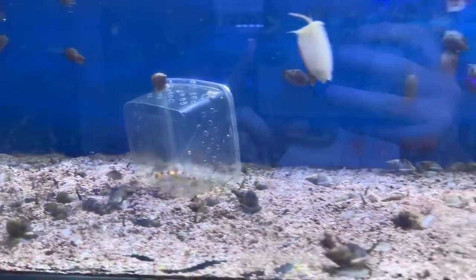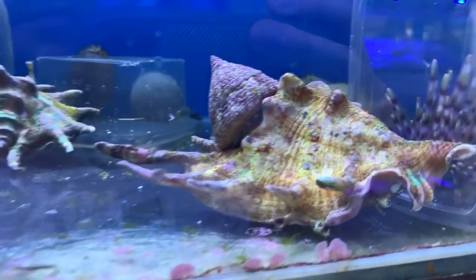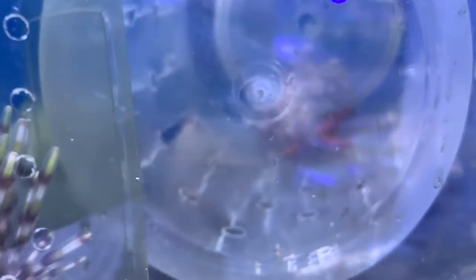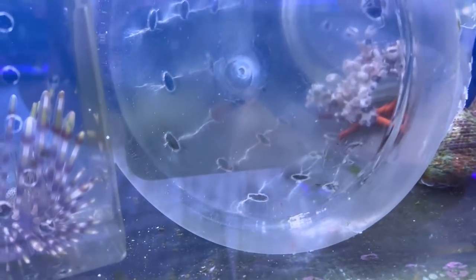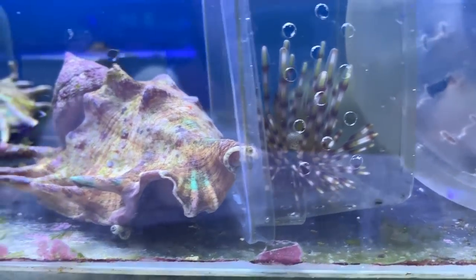Some other snails here. Some conch snails I believe — some cool little invertebrates. People will have to correct me. There's some sort of shrimp in a box back there — a cool-looking creature.